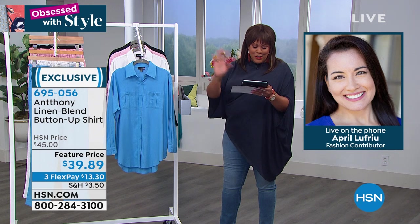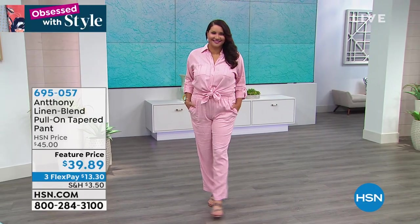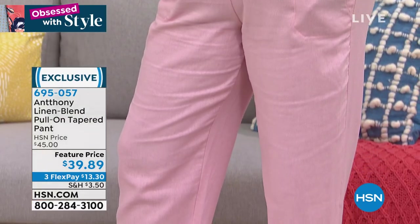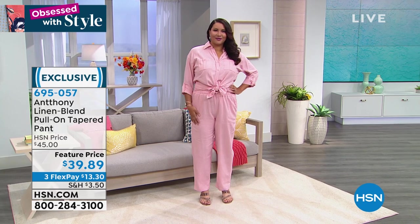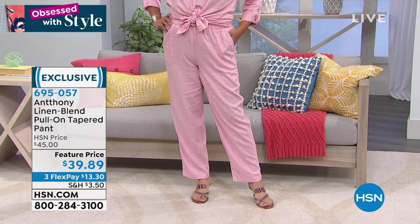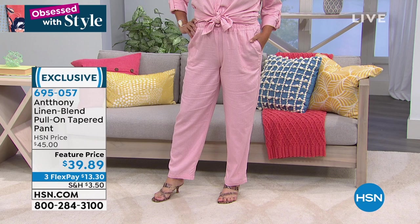Shout out to everyone on Facebook — thank you for joining Obsessed with Style every Thursday morning. Now look at this linen blend pull-on tapered pant for $39 — $13 to get home. The shirt is $15 to get home on three flex pays. That's under $30 on three monthly payments for the whole outfit. When you get the whole outfit it looks so smart, so rich and expensive. You can't just get the top without the pants — you've got to get both!